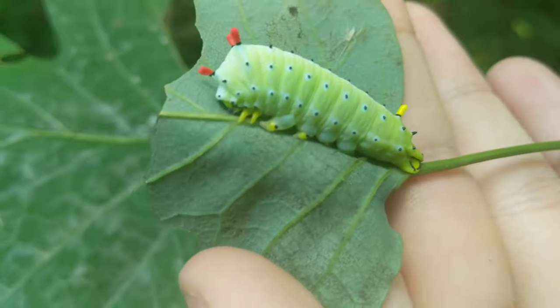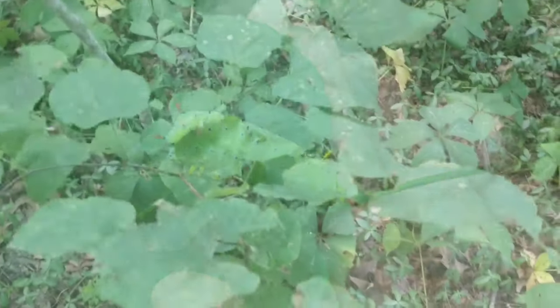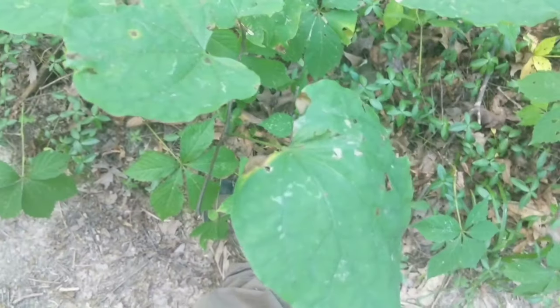Yeah, it's kind of an almost cartoon-looking caterpillar. They remind me of the big fat caterpillar you see in the Alice in Wonderland cartoon. All right, so we've got a little redbud tree here and if you look underneath this leaf we've got a pretty cool looking little caterpillar.